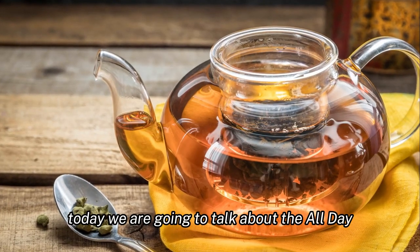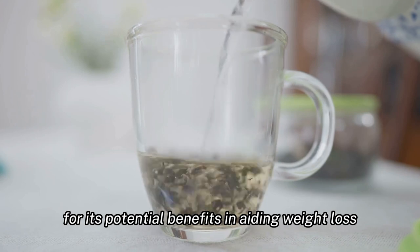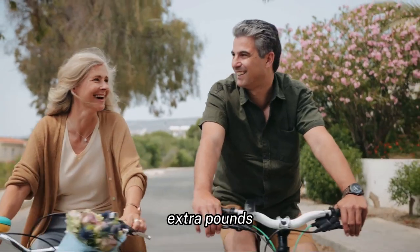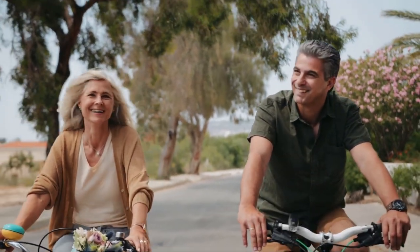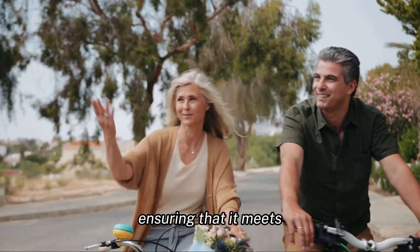Today we are going to talk about the All-Day Slimming Tea, a product that has been gaining popularity for its potential benefits in aiding weight loss. This tea is designed to help you shed those extra pounds while also providing you with a boost of energy. The All-Day Slimming Tea is made following FDA guidelines, ensuring that it meets the necessary standards for your safety.